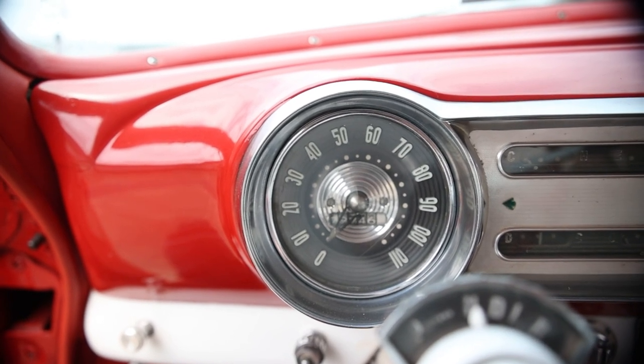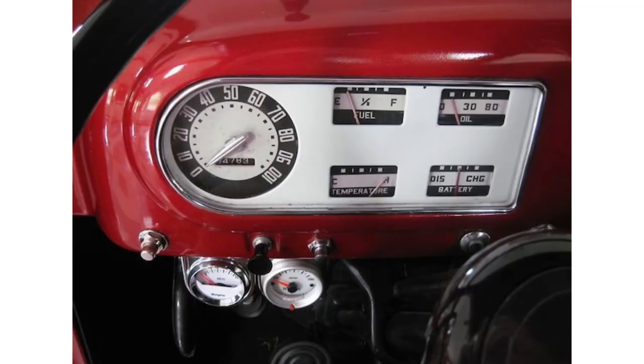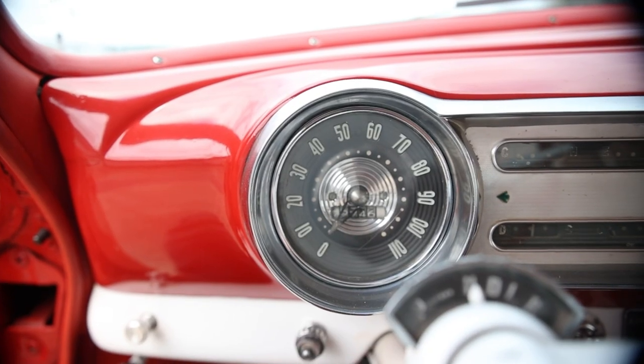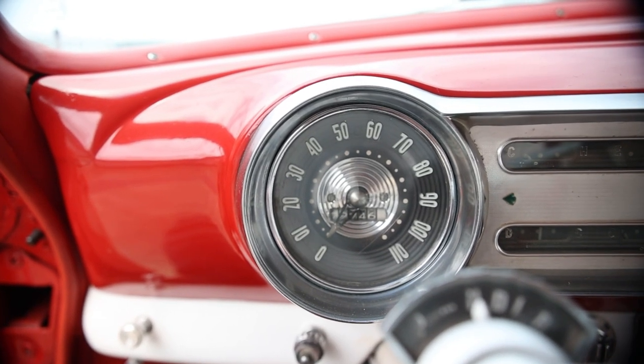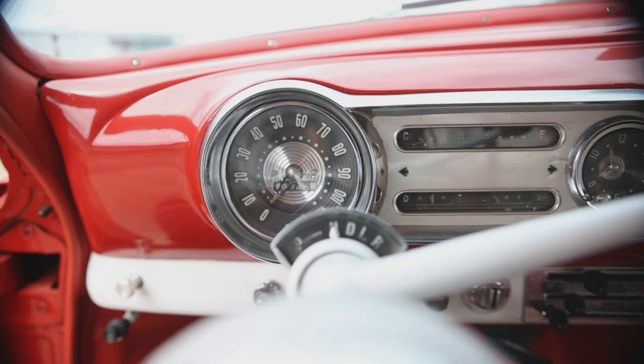Now onto the button switches and knobs. Is it me, or does this dashboard almost look like a 1949 Ford truck? I'm definitely getting those vibes — it's not identical, but it's similar. There's a speedometer with odometer inside. And the drive modes: Park, Neutral, Drive, Low, Reverse.